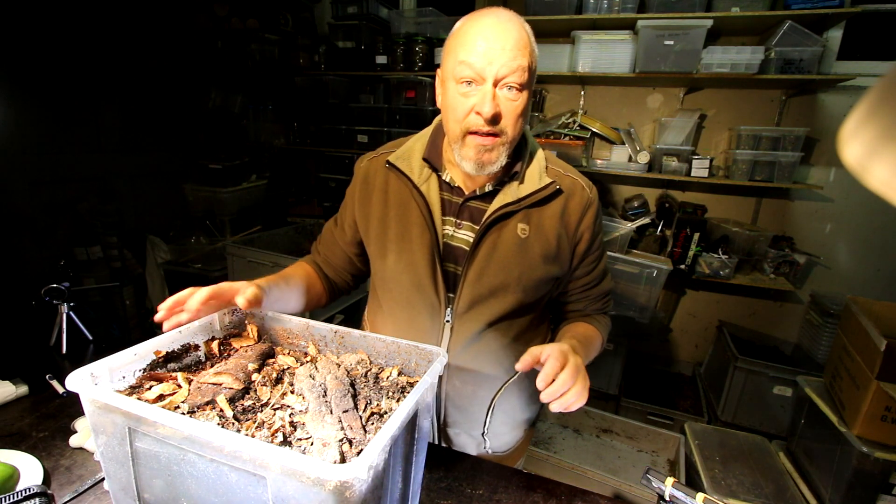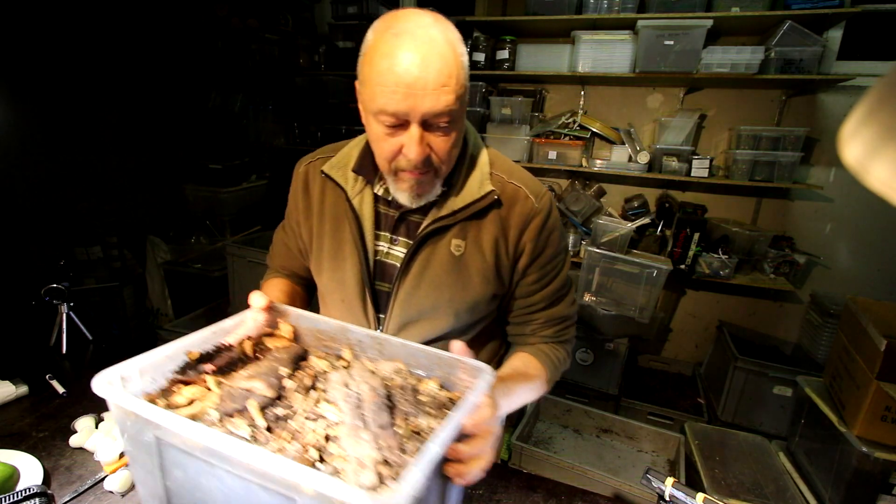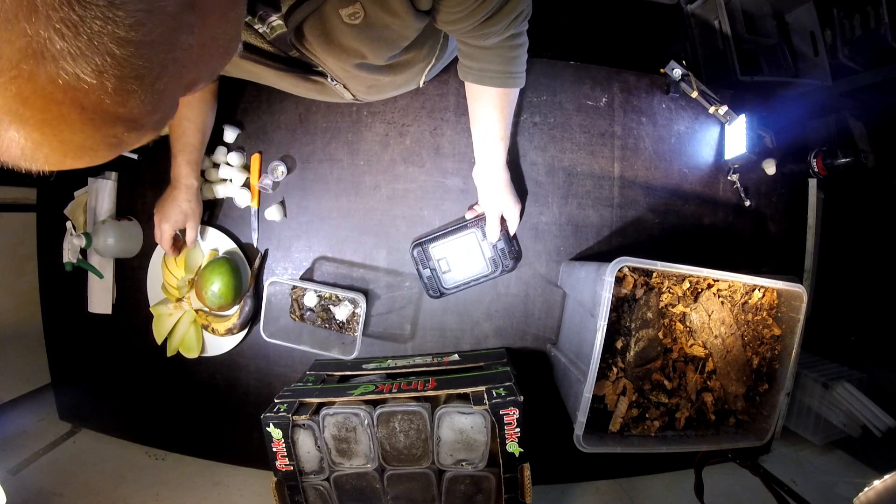And of course because they deserve it, look at these beautiful fruits they get, just so they feel comfortable inside the box. They can mate and hopefully lay a lot of eggs in here.